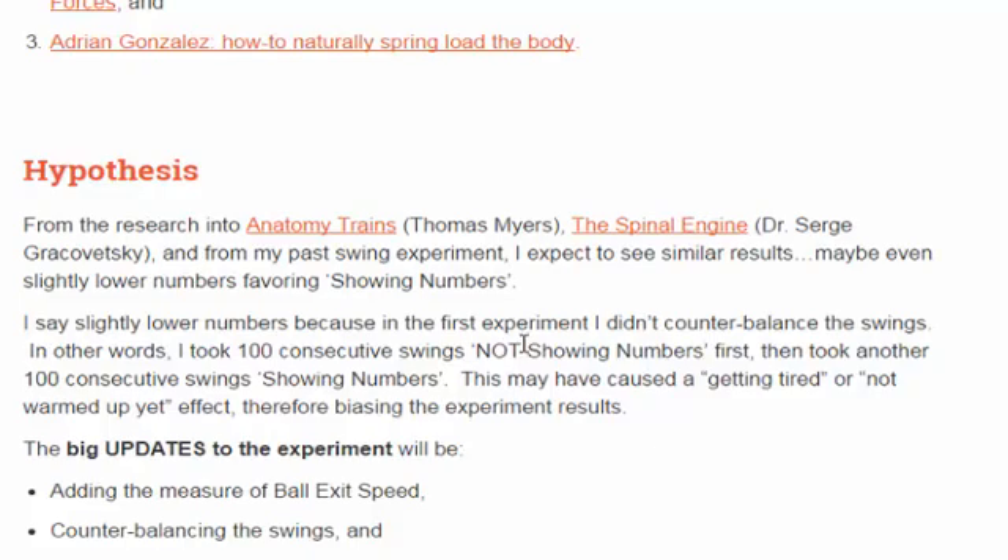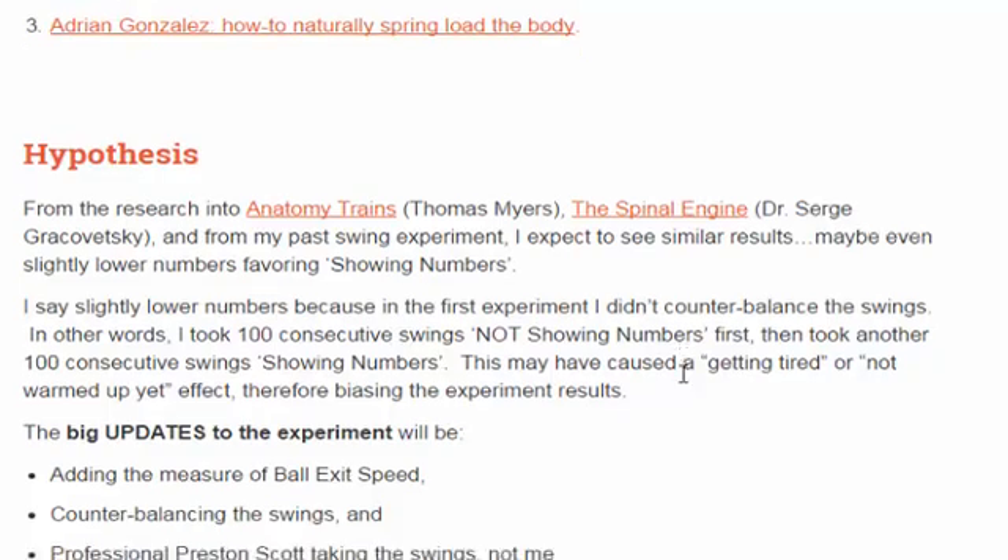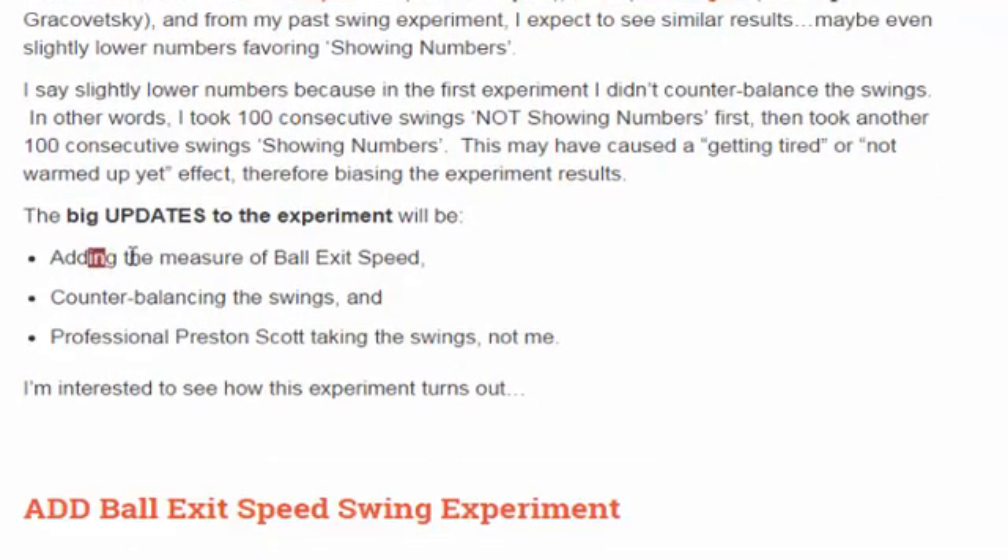I was hypothesizing that the results in this experiment would be similar to the original one, but maybe slightly lower, because I didn't counterbalance the swings in the first one. In the first experiment I took 100 consecutive swings not showing my numbers, and then another 100 consecutive swings showing my numbers. The big updates to this experiment were: adding the measure of ball exit speed using the Bushnell radar gun, counterbalancing the swings, and having Preston Scott actually take the swings.